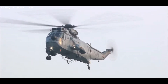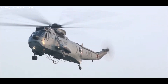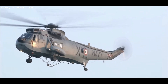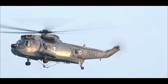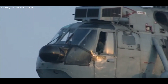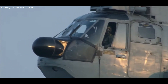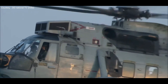The operation you are about to witness is termed STILE, which stands for Small Team Insertion and Extraction. This method is used for speedy insertion and extraction of small teams of Marine Commandos in an enemy-controlled area, which is not suitable for helicopter landing and has risk of lethal incoming fire.